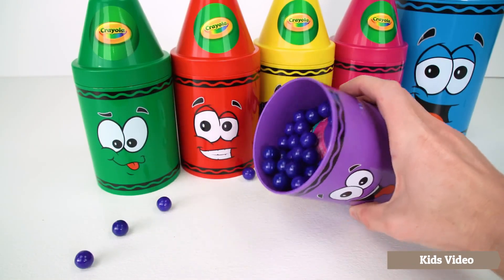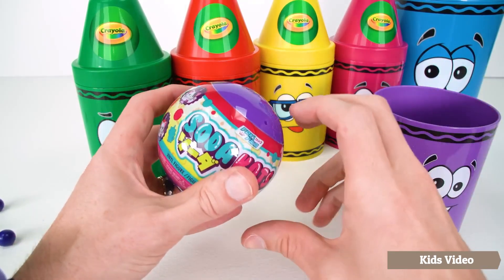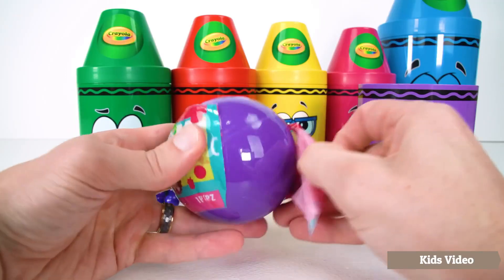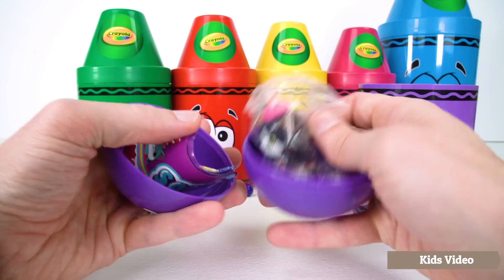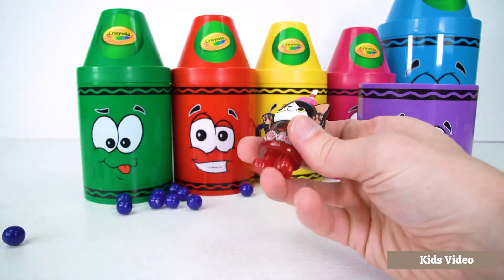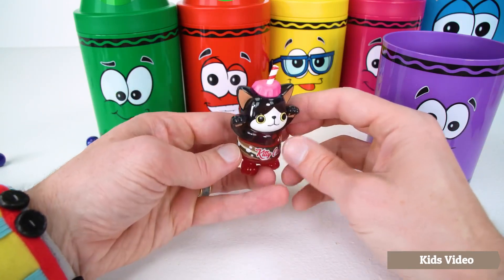I think there's another surprise. Let's find it. It's a purple ball — inside it has a soda cap. Let's open it up and see which one we get. A little squeeze should do the trick. It looks like we got one of the cola caps. This one's named Kitty Cola and it's a kitty in the shape of a soda.